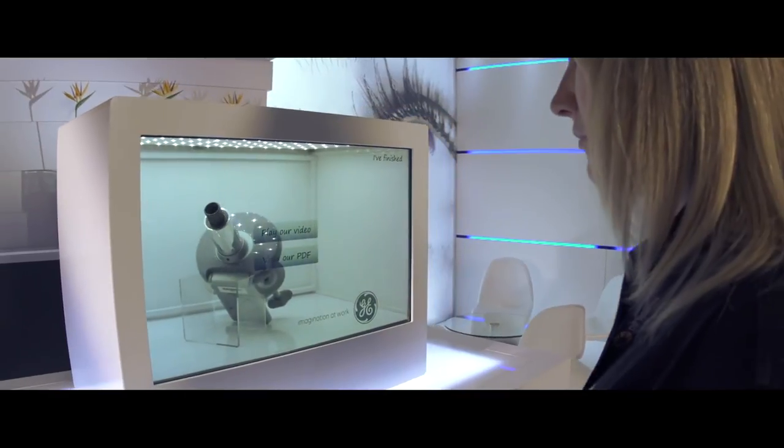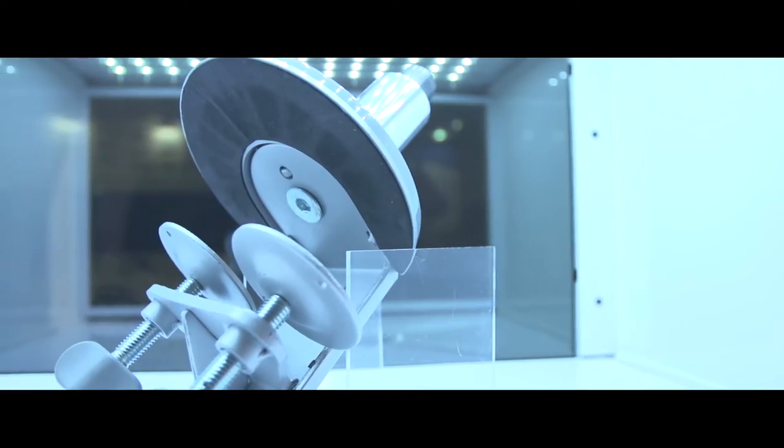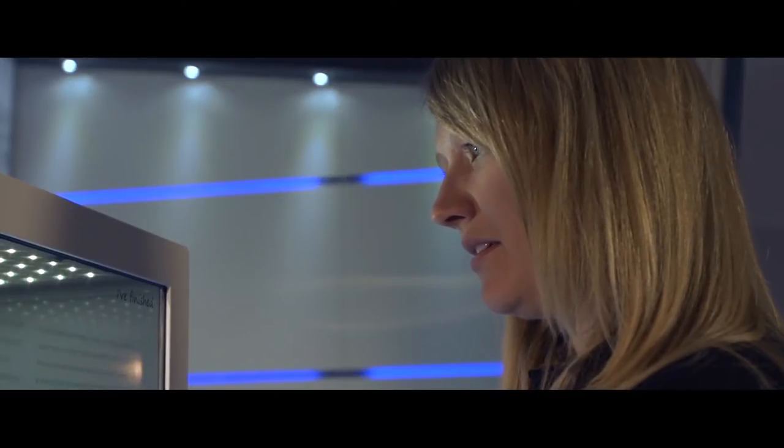Smart windows are transparent touchscreens which bring your products to life. Products are placed inside the smart window. Our software then attracts people's attention and allows them to interact and explore its benefits.